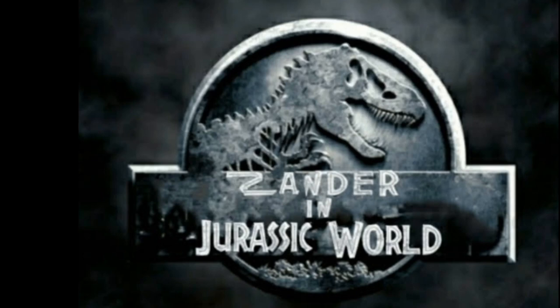Hey guys, this is Xander from Rebel Studio, the creator of this channel. I want to address something about the film Xander and Jurassic World, the film I've been working on for the longest time.